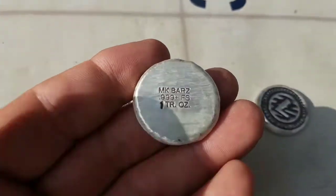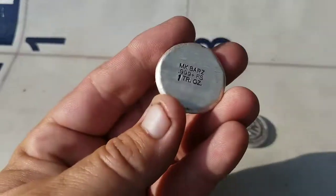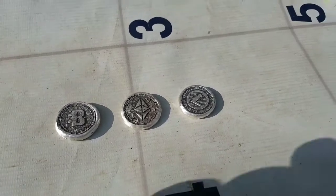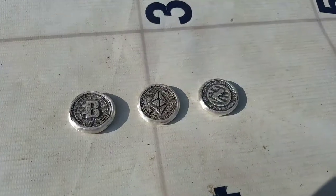So besides that two-ounce round, you can get the little one-ounces, you can get three ounces, five ounces. MK Bars makes a wide variety of these things, and they are all wonderful little treasures. Speaking of treasures, got to tell you about something. Let me turn the camera around again.